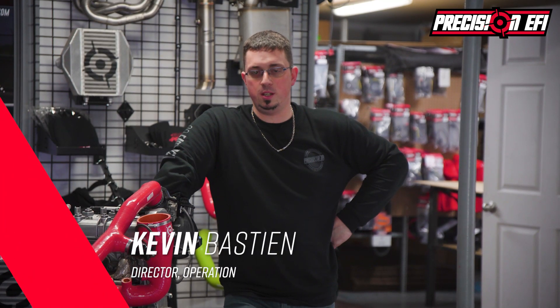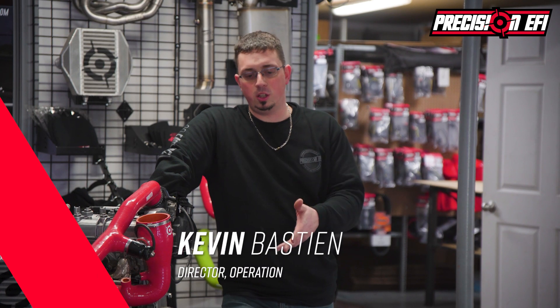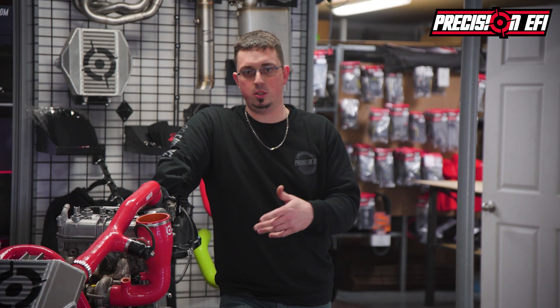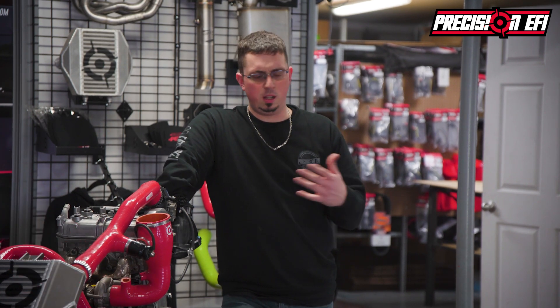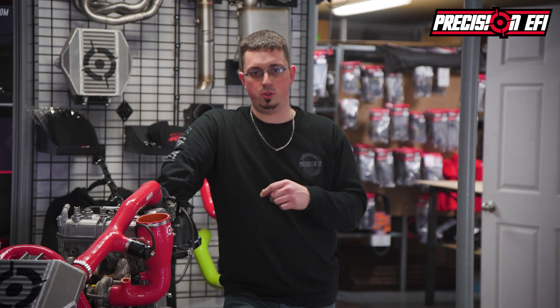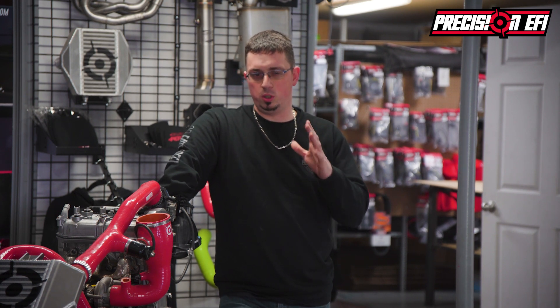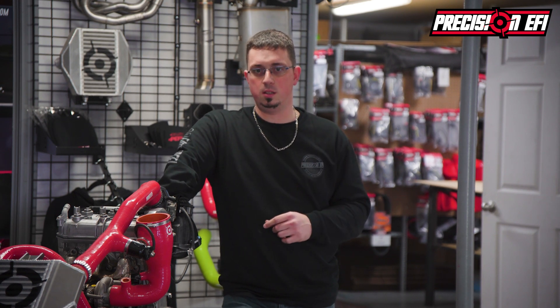Hi guys, here's Kevin from Precision EFI. Today I'm going to explain a little bit the unlock ECU service that we just released yesterday. We had a lot of questions in the past day, so we'll have all the answers for your questions and also give you a rough idea of what horsepower we're looking to target for this 900R engine.